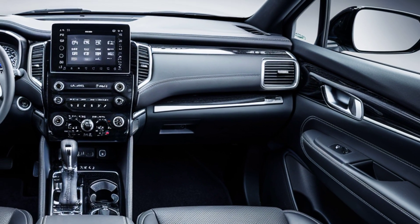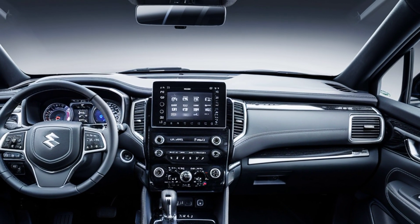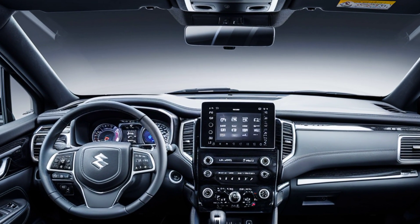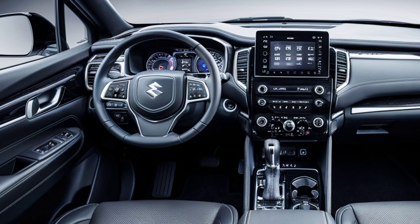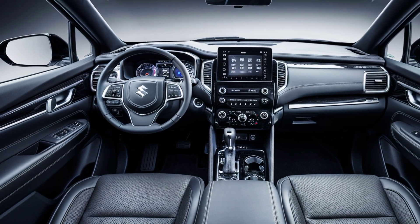Safety is a priority with features like rear parking sensors, a reversing camera, electronic stability control, and Suzuki's advanced driver assistance systems (ADAS), which include lane departure warning and adaptive cruise control.